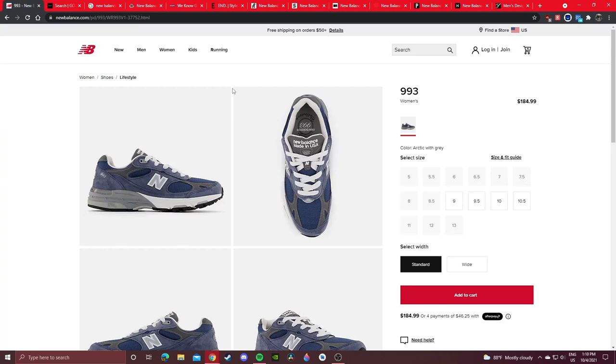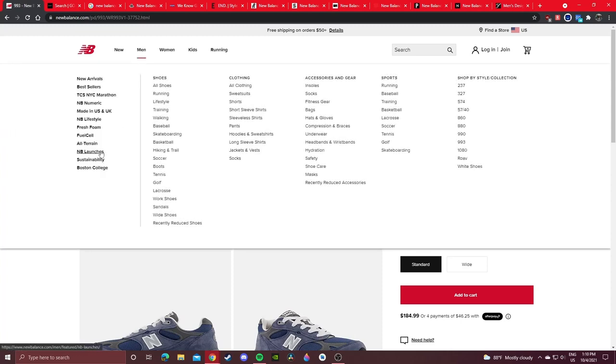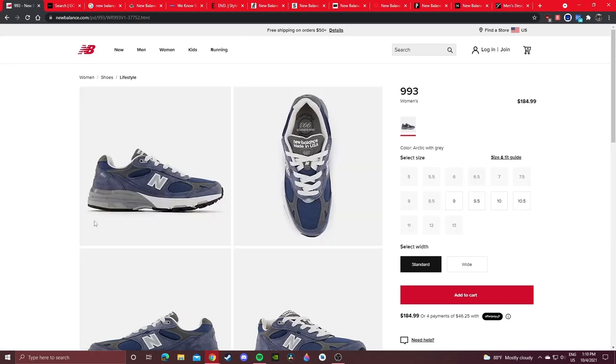I recommend checking NewBalance.com — their launch page, lifestyle page, and Made in USA and UK pages — every week to see what's new. Because there's basically no info given out; they just randomly drop.